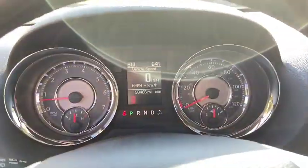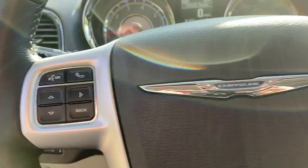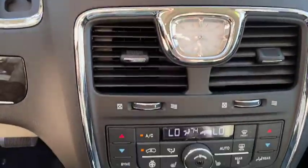Here are some of this vehicle's great options: power liftgate, traction control, dual airbags, power steering, keyless start, hard disk drive media storage, four-wheel disc brakes.